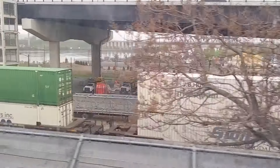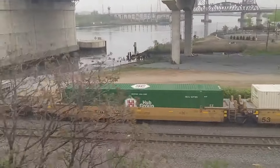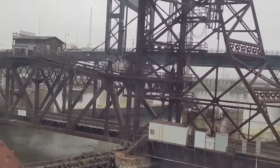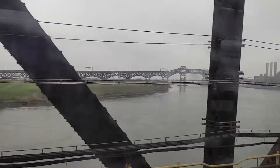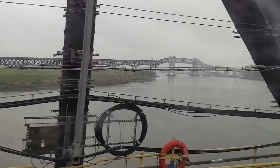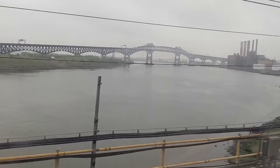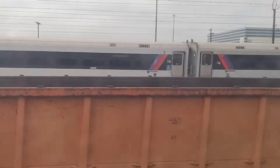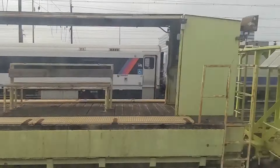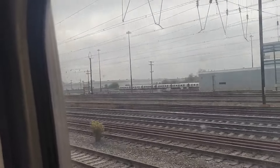This is why PATH is governed by the FRA — because freight trains run kind of next to it. This is Port Elizabeth, I'm pretty sure. Engine transit yard. It's also where PATH trains are stored.